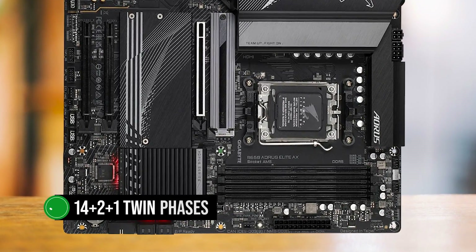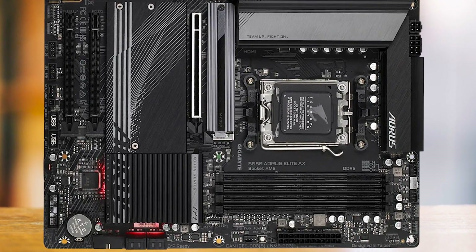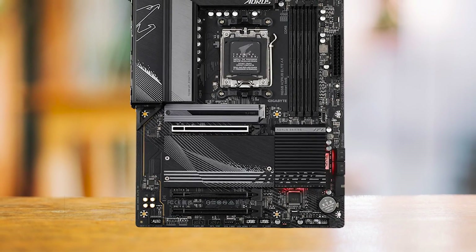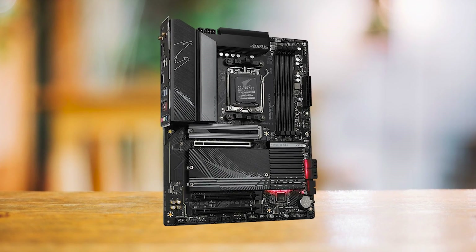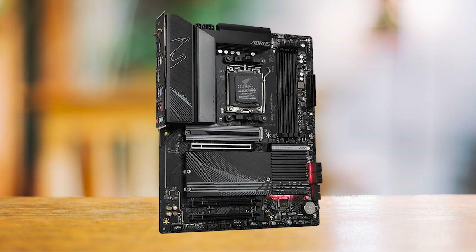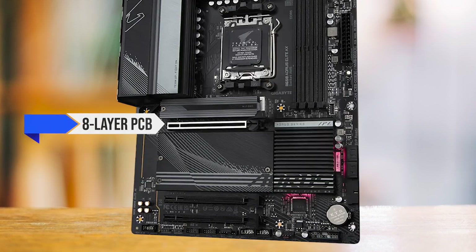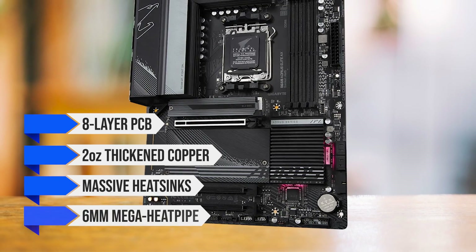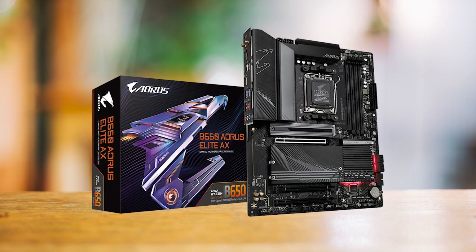The board boasts a powerful 14+2+1 twin-phase digital VRM design with two parallel sets of seven phases, ensuring smooth and stable power delivery to your CPU. The B650 Aorus Elite AX is engineered to handle high-end processors like the Ryzen 7 7800X 3D without a sweat. Its robust thermal design includes an eight-layer PCB, two-ounce thickening copper, massive heat sinks, and a six-millimeter mega heat pipe — all working together to maintain optimal temperatures, even under heavy loads.